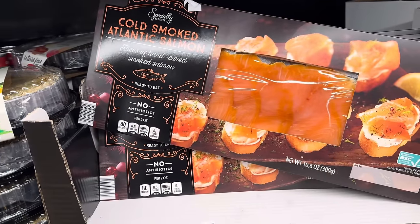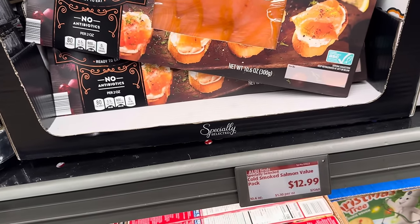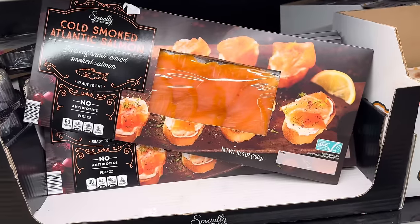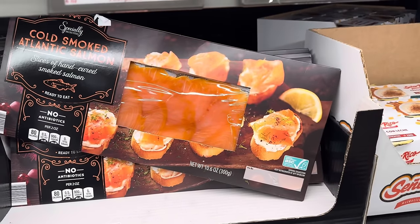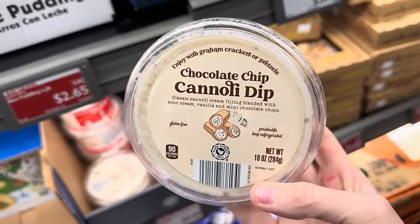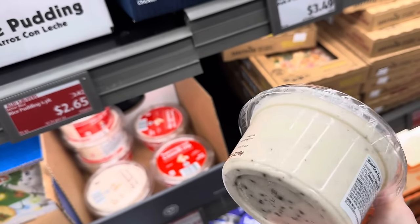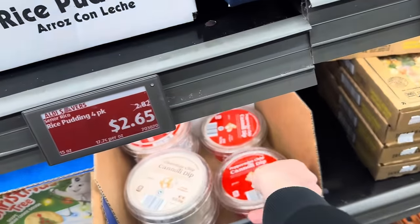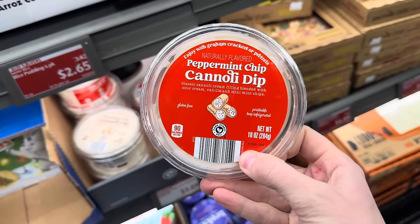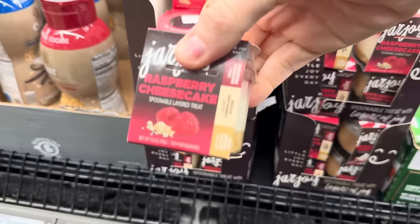Cold smoked Atlantic salmon — slices of hand-cured smoked salmon ready to eat. You guys have told me that you love this stuff. $12.99. I need to try it someday. Chocolate chip cannoli dip — classic cannoli cream filling blended with sour cream, vanilla, and mini chocolate chips. Enjoy with graham crackers or pretzels. You also have the option of the peppermint chip cannoli dip with little mini mint chips. A spoonable treat with layers of joy — there's layers of joy in there?